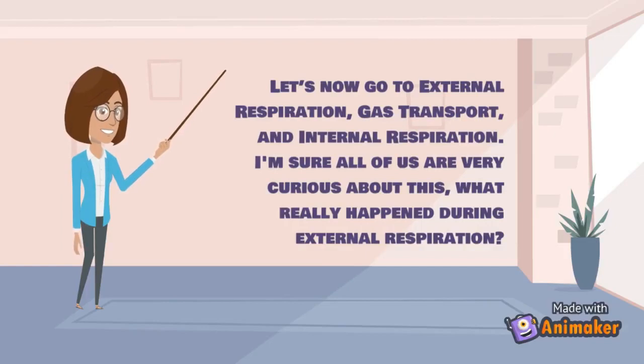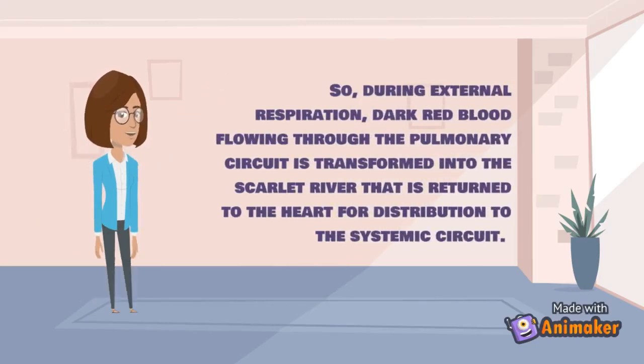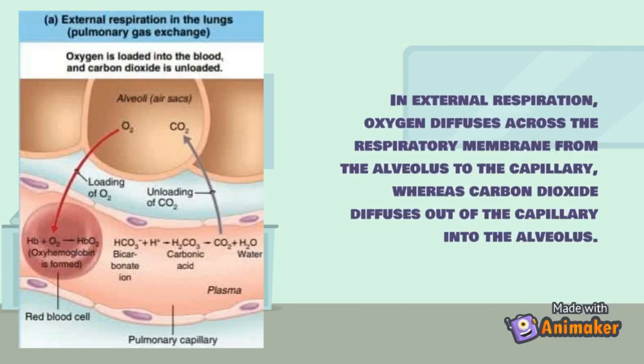During external respiration, dark red blood flowing through the pulmonary circuit is transformed into the scarlet blood returned to the heart for distribution to the systemic circuit. Oxygen diffuses across the respiratory membrane from the alveolus into the capillary, whereas carbon dioxide diffuses out of the capillary into the alveolus.